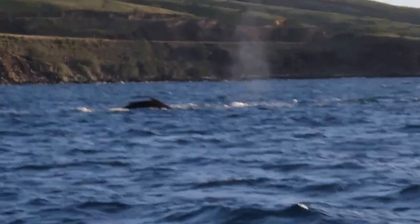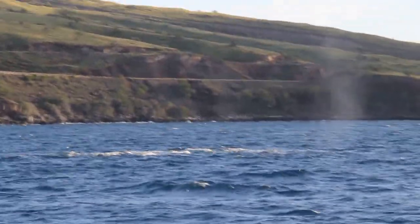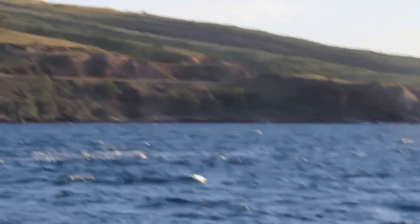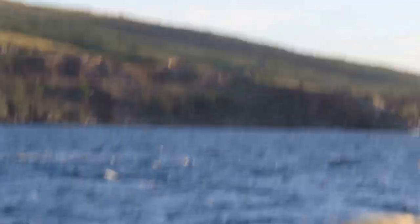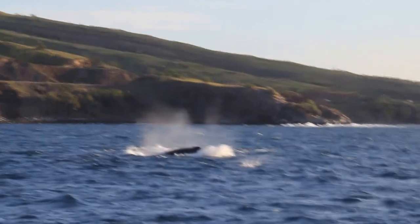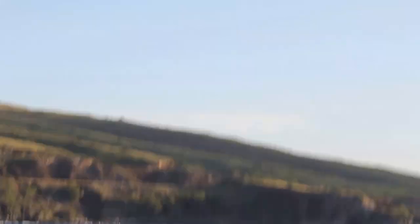Males will fight — it's kind of a pushing-shoving match, trying to intimidate each other and win over the female and show off for her. This female has a calf. You might start to get an idea of who that is just based on size. And there are the little dolphins — we see at least three dolphins.